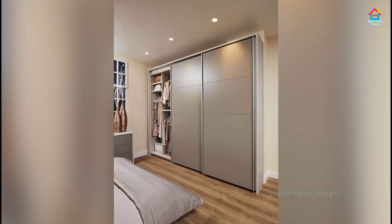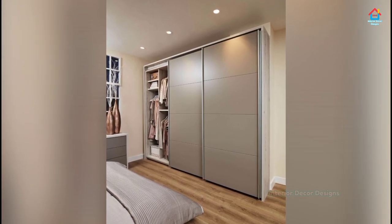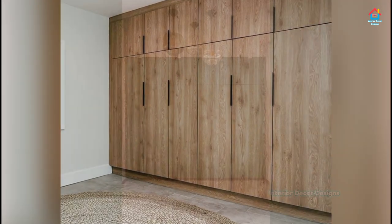You can store bulky items like suitcases and strollers on the top part of the cupboard and apparel in the lower half. One of the easiest ways of making your bedroom cupboards look amazing is by adding contrasting color doors.